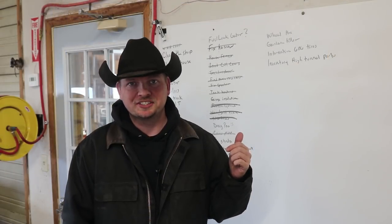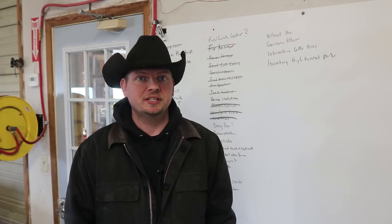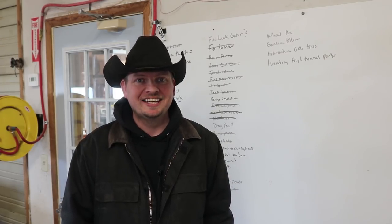Behind me is the project list, an ever-filling board of things that need to get done around the ranch. Every Tuesday we tackle a few items off the list and bring you along. If this is your first time here, subscribe and join us as we explore the ranch life and escape the ordinary.